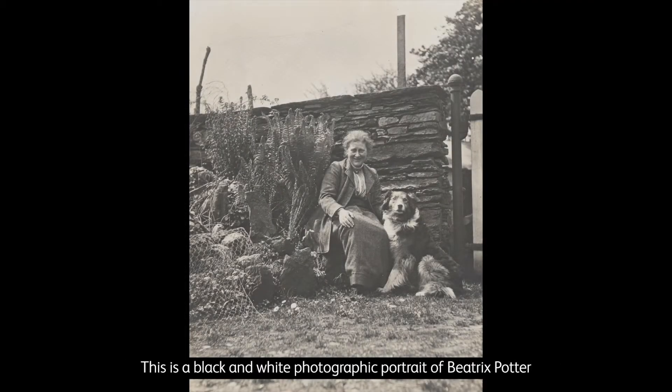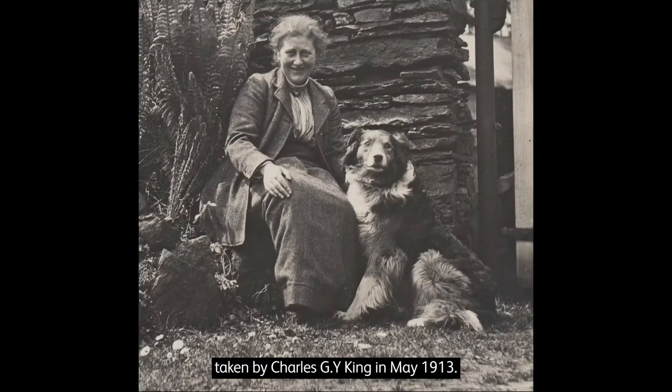This is a black and white photographic portrait of Beatrix Potter, taken by Charles G.Y. King in May 1913. It comes from the National Portrait Gallery's collection.